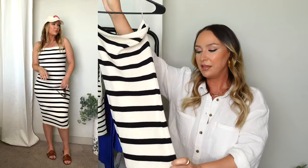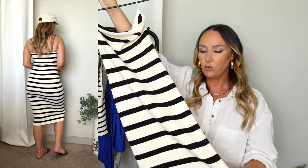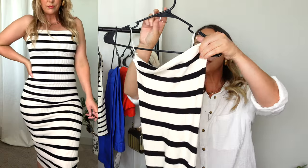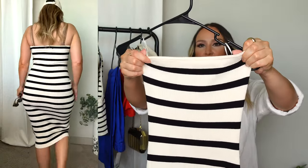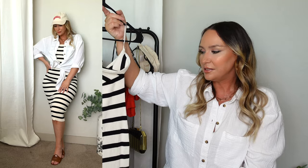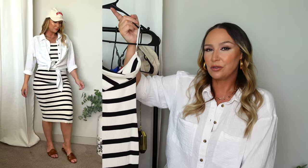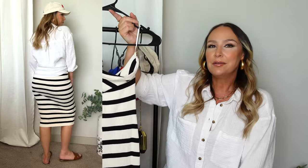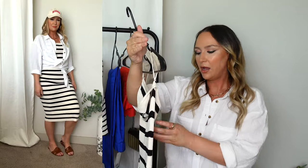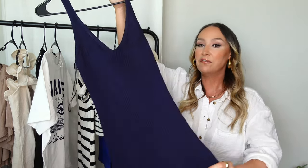I saw this dress on H&M and it kept selling out — I found it in store. It's a popular item. It's a ribbed black and beige tube top dress, very stretchy, with silicone at the top for grip. I love the length and the look of it. I like the idea of wearing it with the button-up shirt open over it and the Monaco hat — such a cute summer lake-inspired outfit. I got this in my true-to-size medium and it fits beautifully. I am obsessed with this dress.